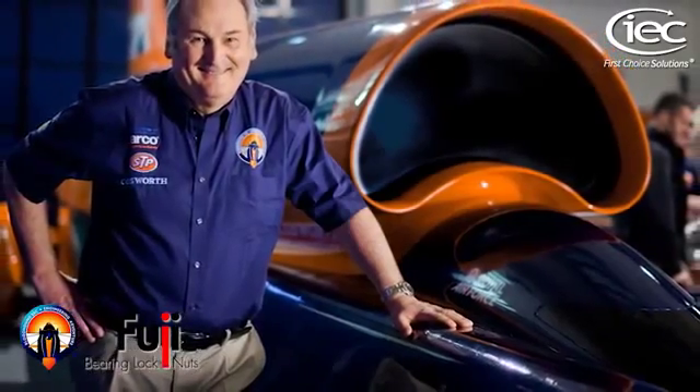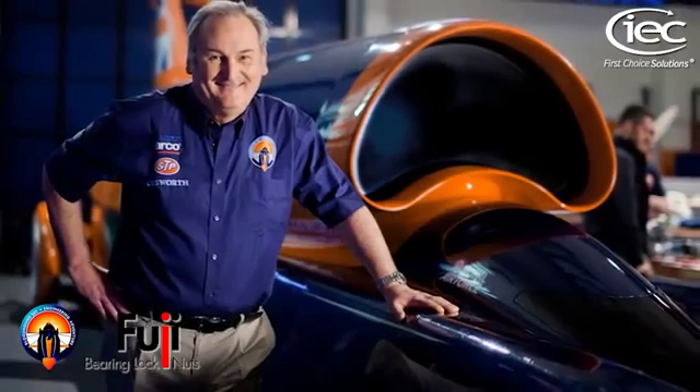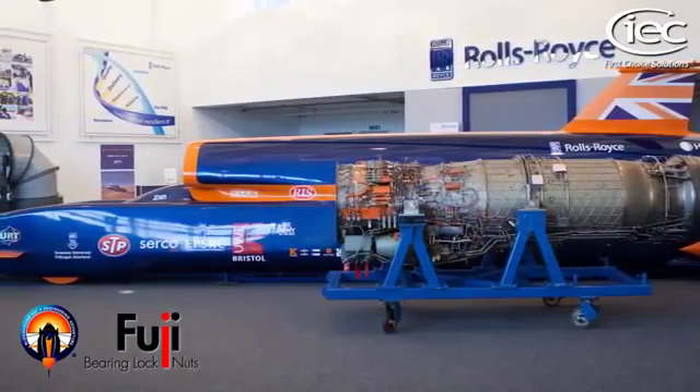And we're about to roll at 1,000 miles per hour. We've supplied Fuji bearing lock nuts to the Bloodhound land speed record car, which is set to break the sound barrier and a lot more in South Africa.